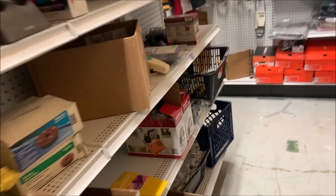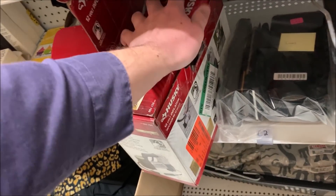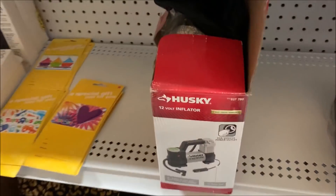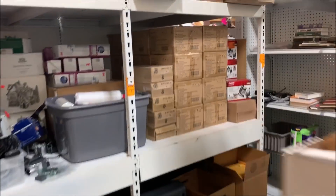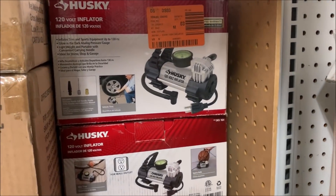Next, I sold this Husky air compressor for $30. This is the one that plugs into your car. I've got a whole bunch over here that plug into a home outlet — 120 volt. But this one sold for $30.